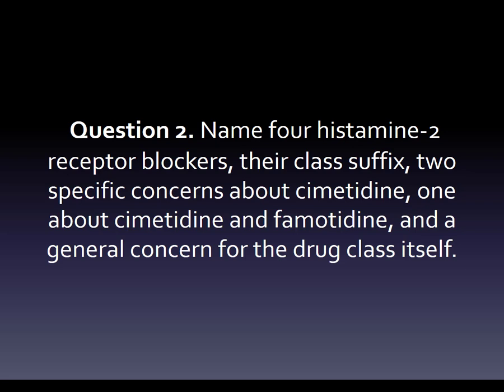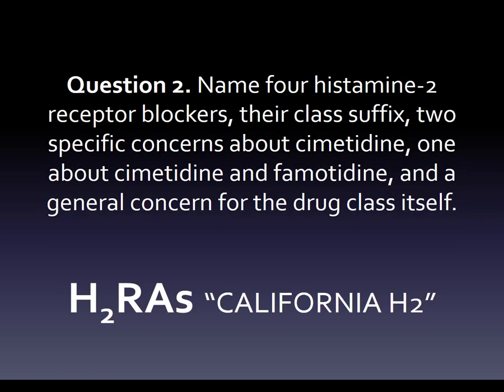Name four histamine 2 receptor blockers, their class suffix, two specific concerns about cimetidine, one about cimetidine and famotidine, and a general concern for the drug class itself. I'm not going to leave you hanging, just like last time. What we do is we don't just answer this with 'I think it's -dine or -tadine' and then scramble. We just answer it with a mnemonic that's going to capture all this together.